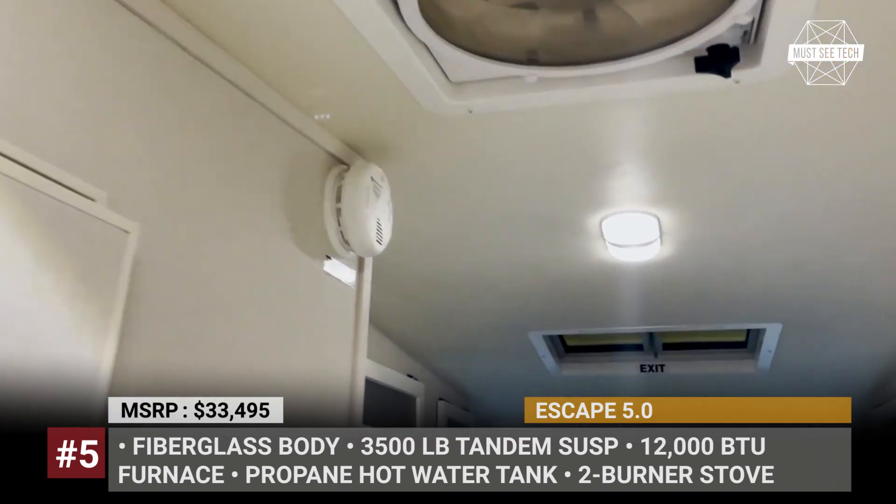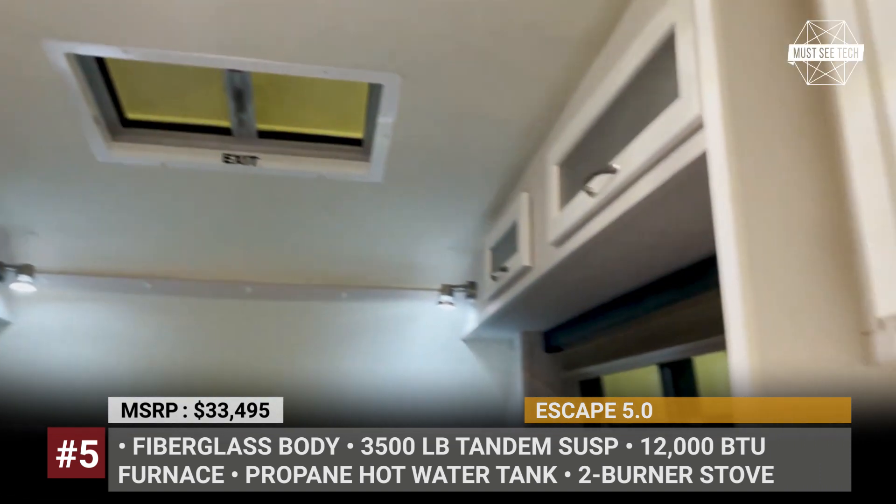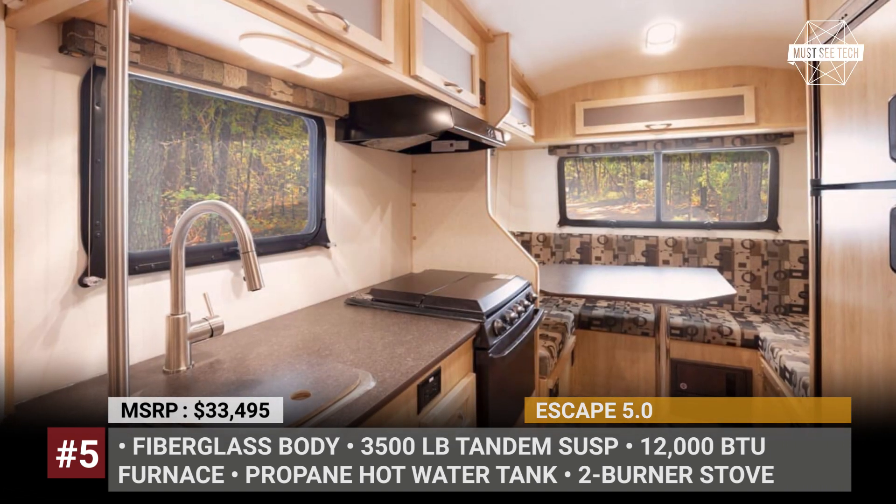Are you here just window shopping or actually looking for an affordable fifth wheel? Share your plans in the comment section below and leave a like. Thanks for the feedback.